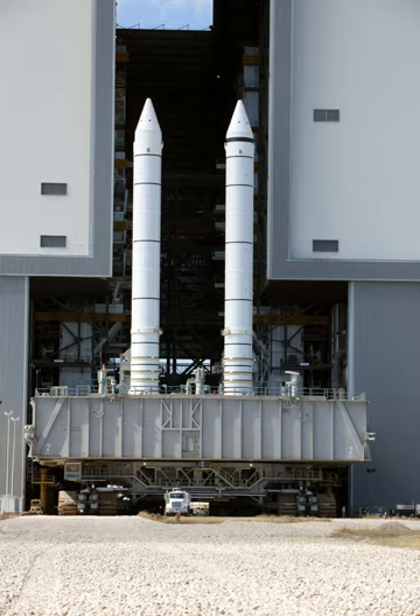The segments were fixed together using circumferential tang, clevis, and clevis pin fastening, and sealed with O-rings — originally two, changed to three after the Challenger disaster in 1986 — and heat-resistant putty.